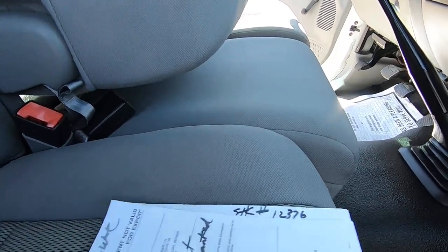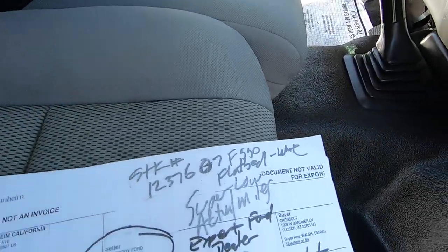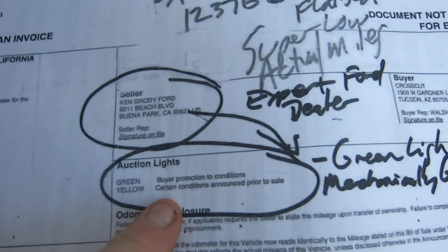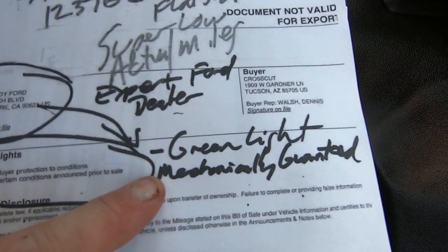They almost never do this — it's crazy that they did it. They loved this truck or they wouldn't have. Here's the green light document. Ken Grody is the seller to Crosscut — buyer protections. Green light means mechanically sound. Yellow light is because they altered the frame by adding a bed to it.